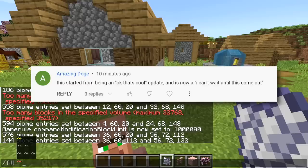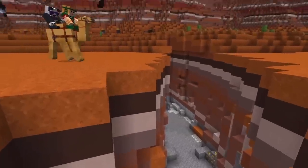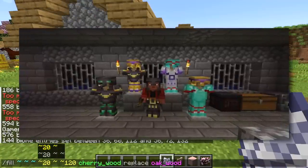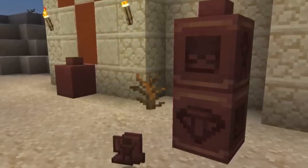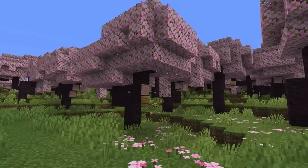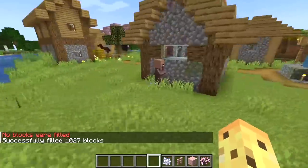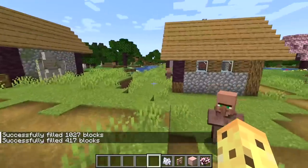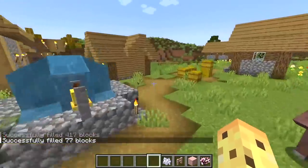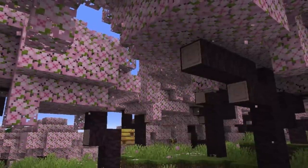Amazing dog says this update started as an 'okay, that's cool' update and it's now an 'I can't wait till this comes out' update, and that's something I've been hearing from a lot of people. The first wave of hype was tentative, the second wave came from features announced without prior announcement — armor trims got people really excited — and now seeing three major sets of features in one week has people much more excited. The question is: is this the sort of hype that stays, or will the excitement for the cherry grove biome have already died down by the time it's out?